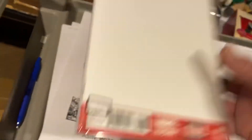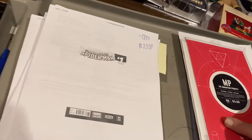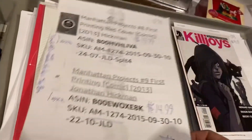Blank Amazing Spider-Man number one — Cindy Moon first appearance. $29.99 on that one. Manhattan Project — I haven't seen these in a while. $14.99 and $19.99 for one of each.